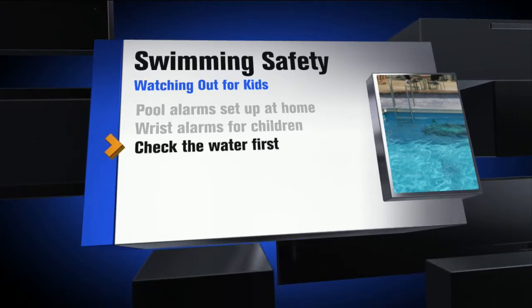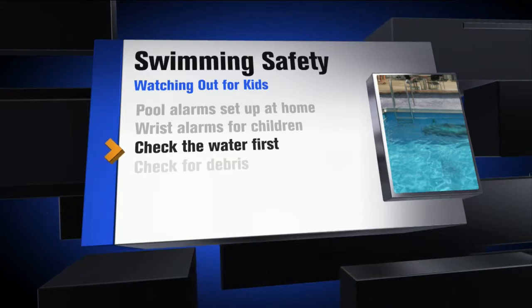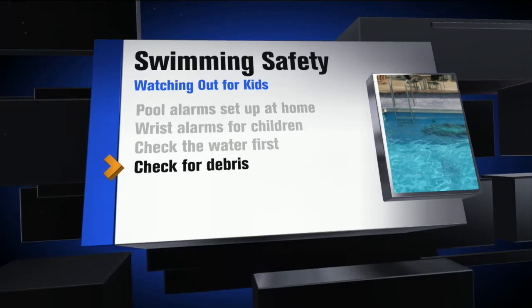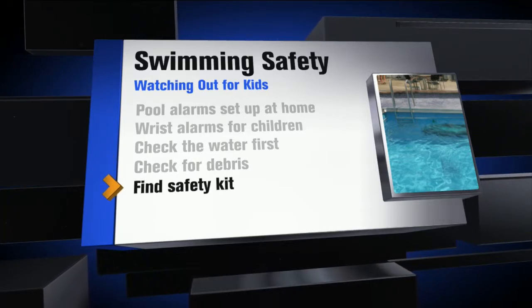If you are near a pool and your child suddenly goes missing, always check the water first. And before going in, check for any debris, open drains or pipes, and make sure you know where that safety kit is — it should be right next to the pool.